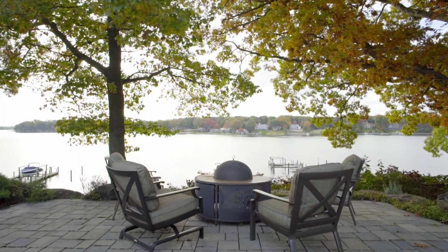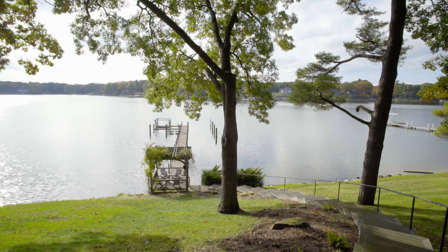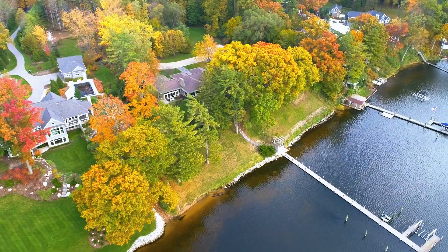One of the first things that you'll notice about this amazing home is the panoramic views of Spring Lake, with almost 300 feet of private frontage and a deep water dock perfect for your cruiser.